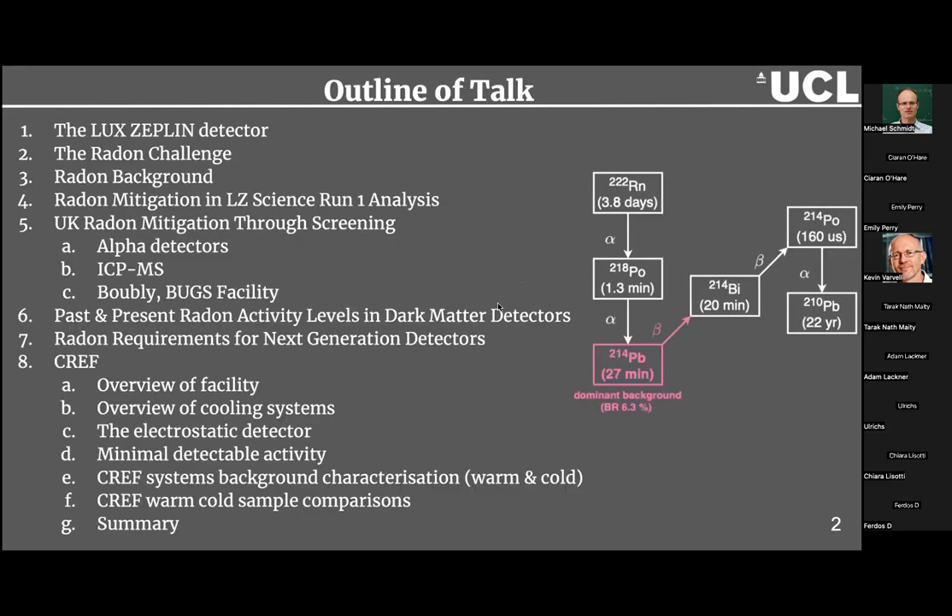This is just an outline of the talk — it can be split into two parts. The first part covers background to the radon challenge that many rare event searches are facing, and how we can mitigate this radon through analysis of data and through material screening. The second part covers the radon activity requirements for next generation detectors, and then I'll move on to talk about the cold radon emanation facility.